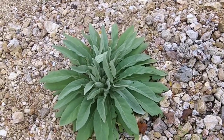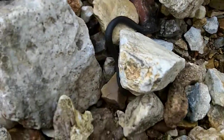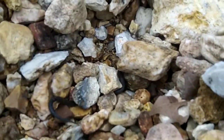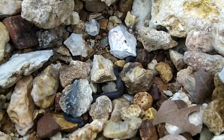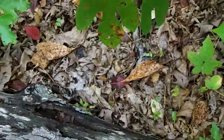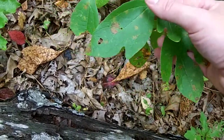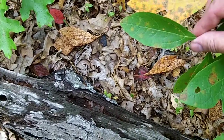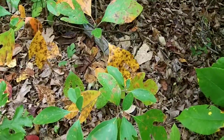That is one huge mullein plant. There's a trident-shaped leaf, a mitten-shaped leaf, and a regular shaped leaf. I'm going to say that this little guy is sassafras — good way to tell.